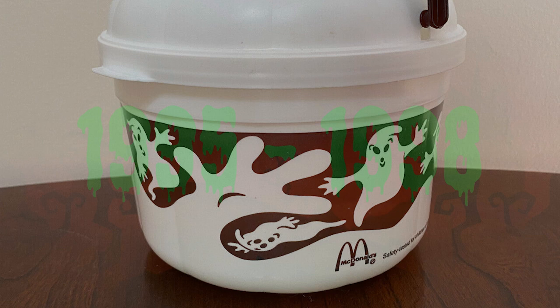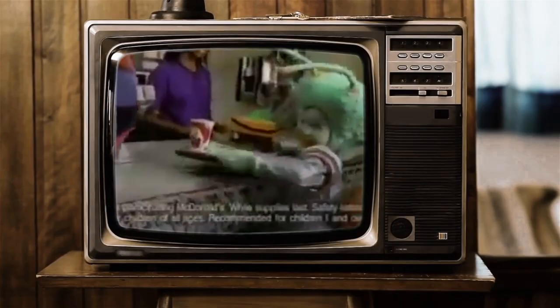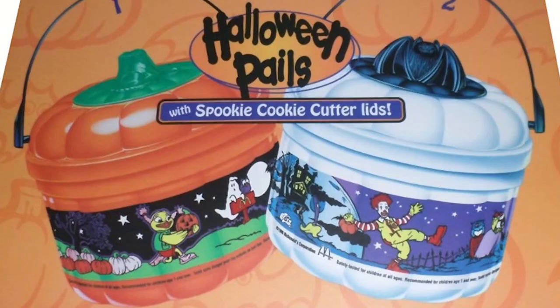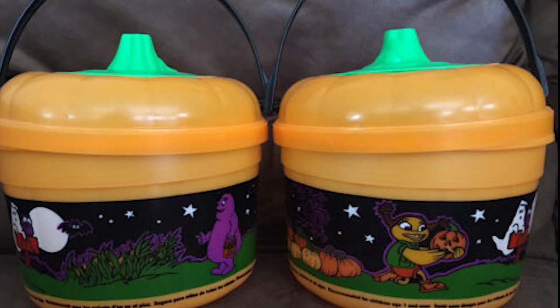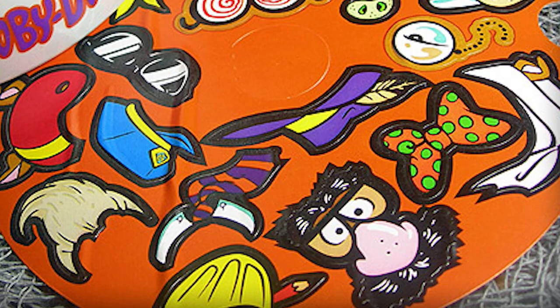Then no pails from 1995 to 1998. 1999, this is where the pails jumped the shark — they were just never the same after this. The faces were gone. They were just buckets with Halloween scenes on them. Eventually they don't even resemble pumpkins anymore, and no more lids, although stickers inside have now become the norm.